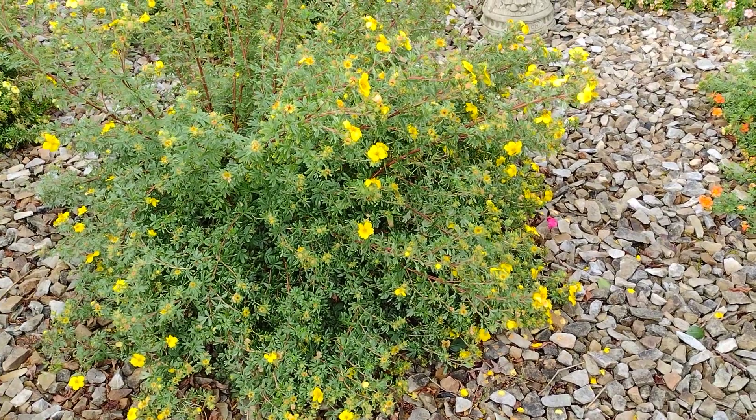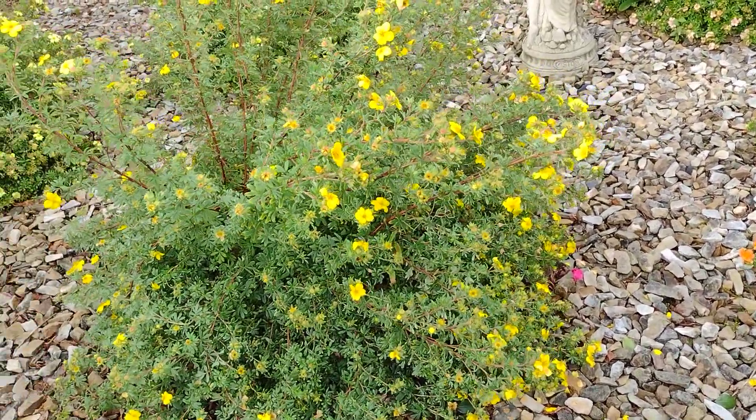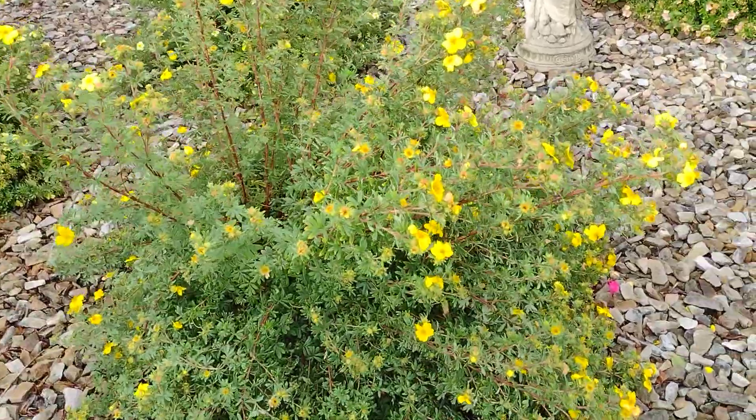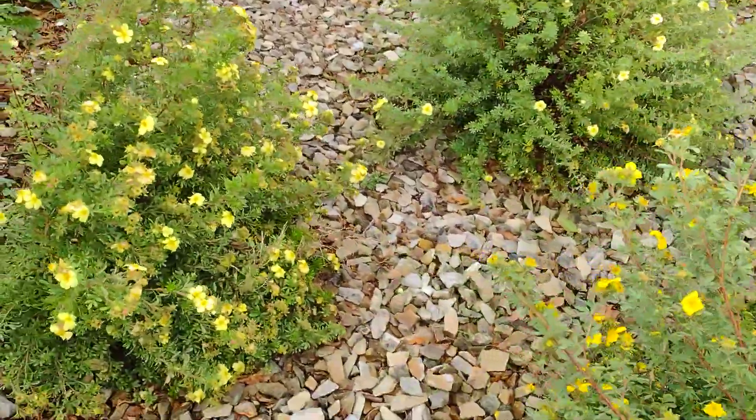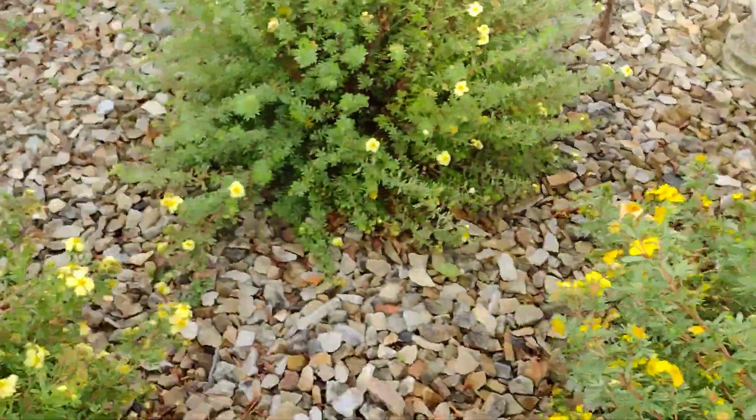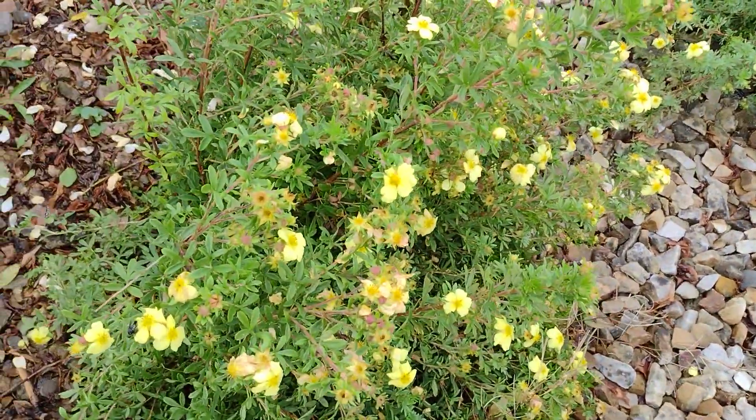I don't often video this particular part of the garden. This is my burren garden, so I just thought I'd go and look at each of the different potentillas that I have here. There's this very deep yellow one, and here's a pale yellow one.